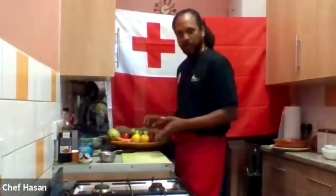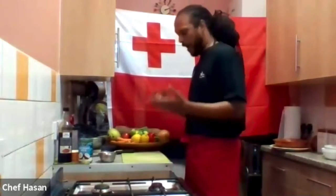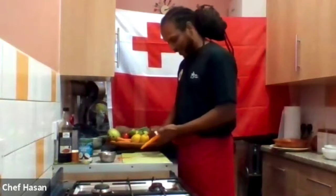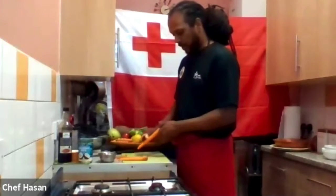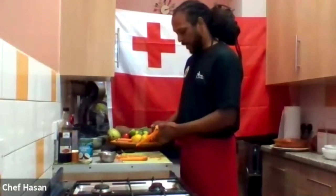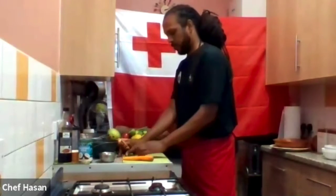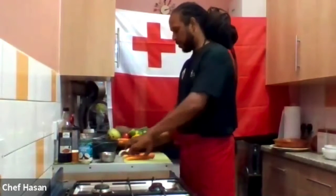We're going to start off by prepping the vegetables. Everyone has their carrots, mangoes and so on. With the carrots, you're just going to peel them — most of us know how to peel a carrot — and then they're going to be grated. Participants also have access to hints and tips on how to cook and prepare vegetables within the learning platform.